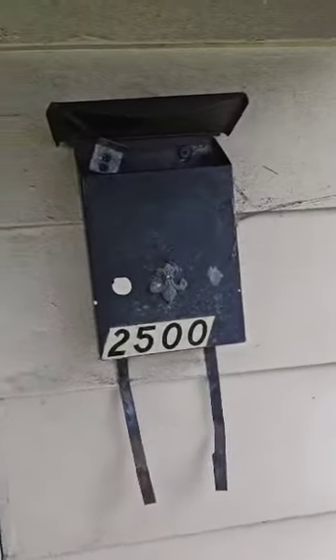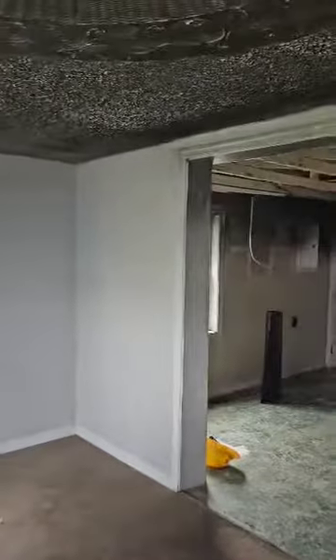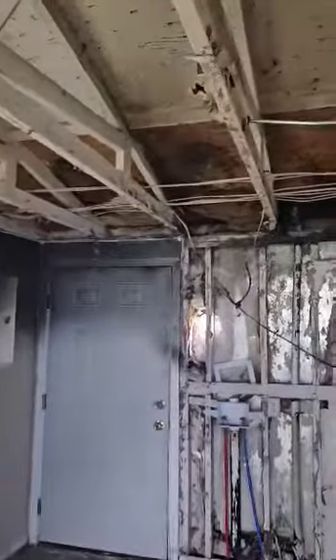House fire at 2500 Glen Lee. Coming in the front door — the fire originated in the kitchen. The tenant advised that she had something on the stove cooking, went out to walk the dog, and when she came back, this is what happened.